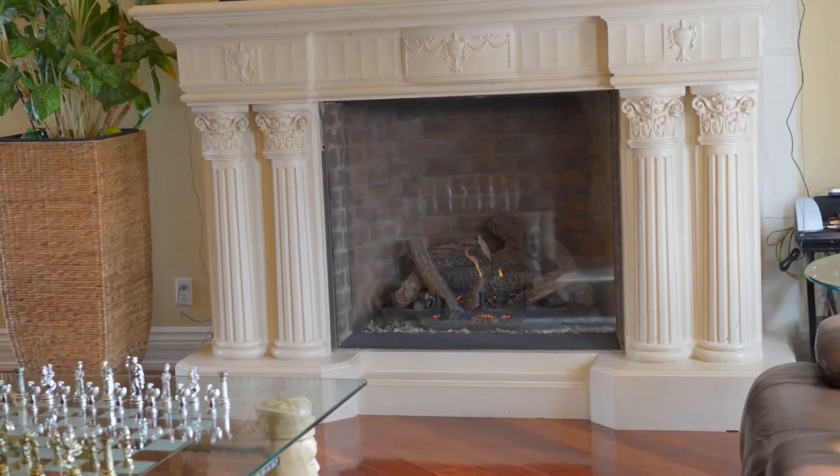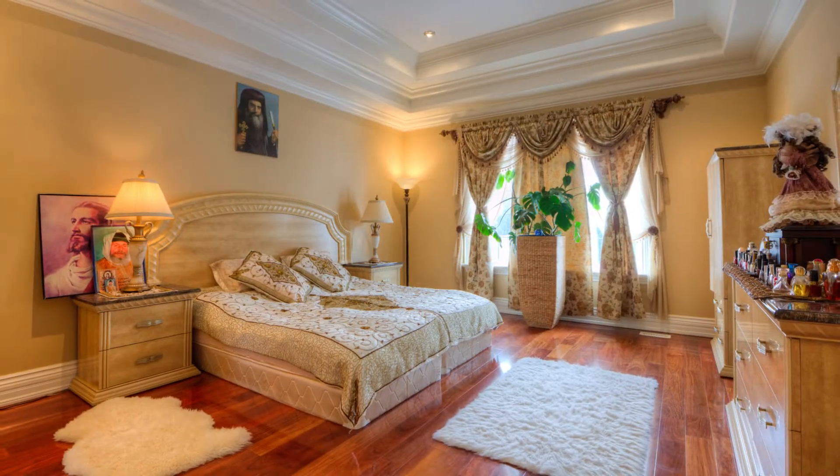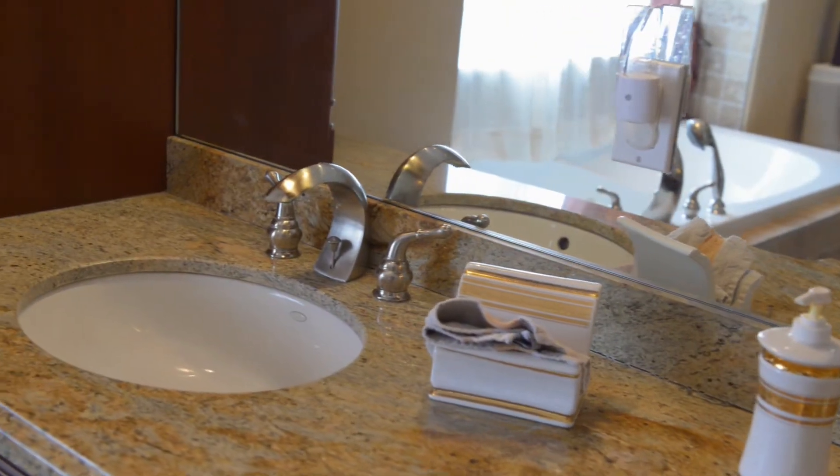Brazilian cherry hardwood flooring and a tray ceiling overhead — this defines the main floor master bedroom. Through the dressing room is the ensuite bath, a match for the scale and quality of build found here.